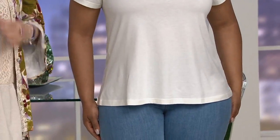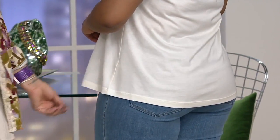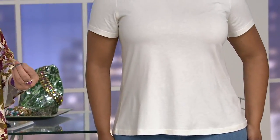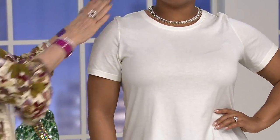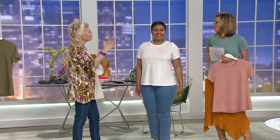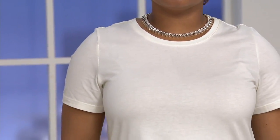Cotton modal, scoop neckline — 500 spoken for. Look at the shape. Talia is five-two-and-a-half and it's perfect on her. This is the sleeve we all love — all those elements we love put together in this Principles collection, always in the cotton modal. Perfect length, perfect fit — and this is also great through fall and winter. This is forever.